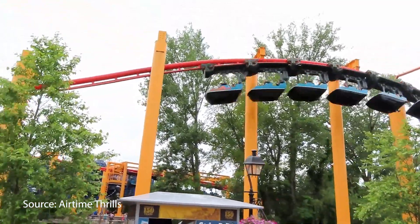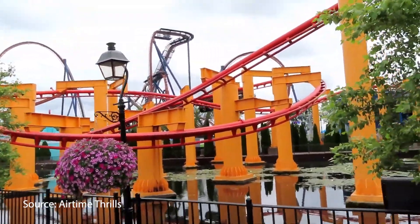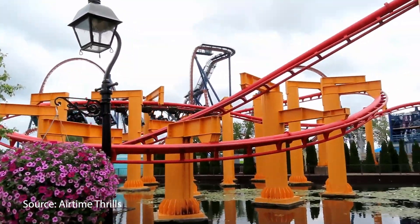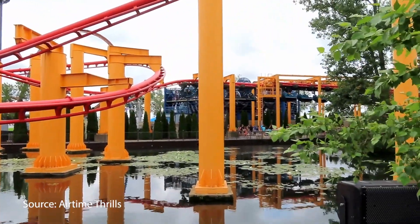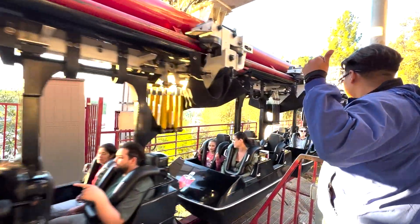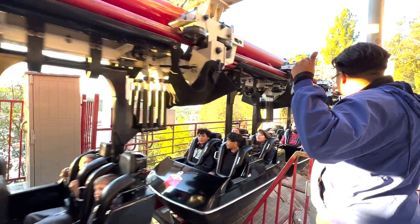In today's world, suspended coasters are the perfect attractions for parks looking to appeal to multiple demographics. The rides look stunning swinging over the midway and over bodies of water. They manage to remain smooth despite their age, and they can have swooping curves and drops that are exciting, but not too scary. A genius design that can answer many park needs all at once.